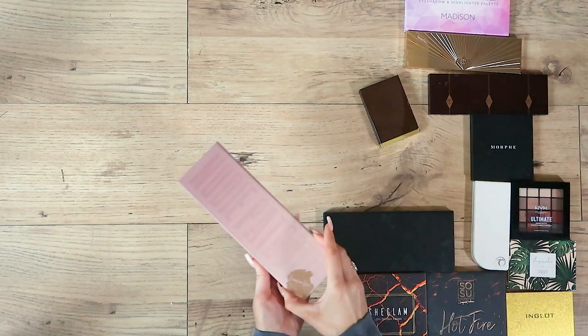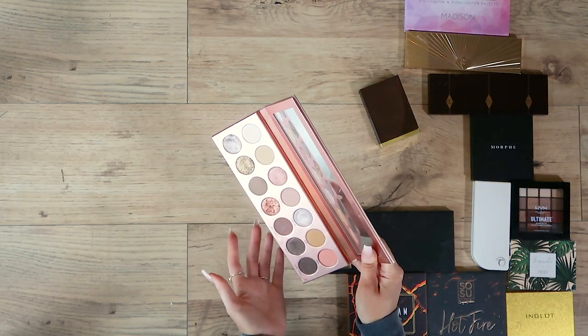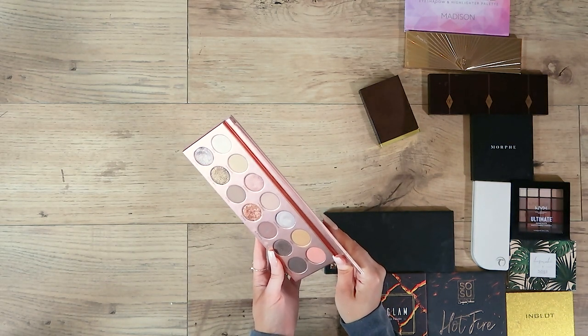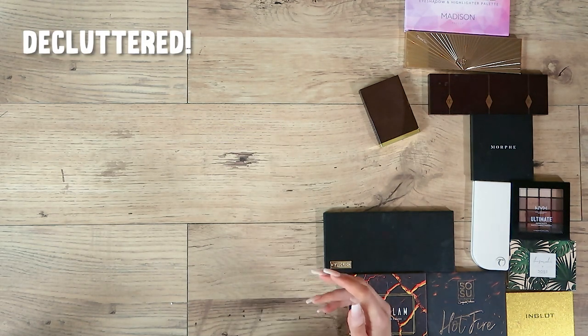Another one I bought because I loved the look of it was the Lara Lee palette. Not massively a fan of hers to be honest, but I saw the shades and thought I'd love it. The payoff was awful though, so bye bye — that's all I'm going to say.